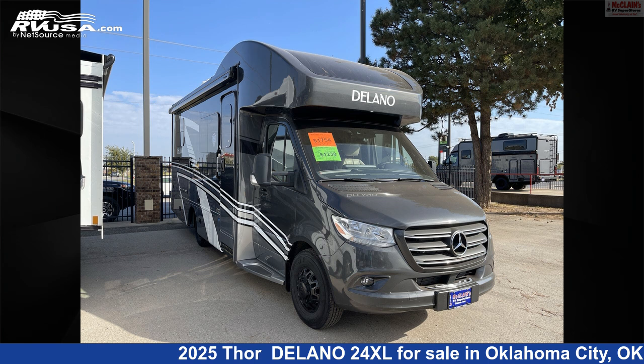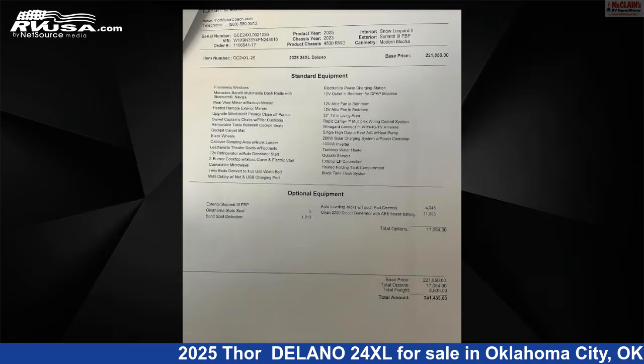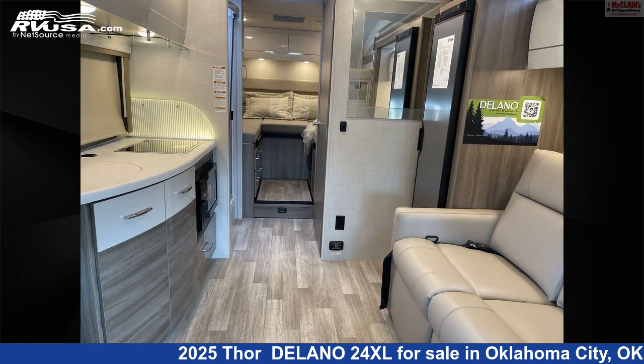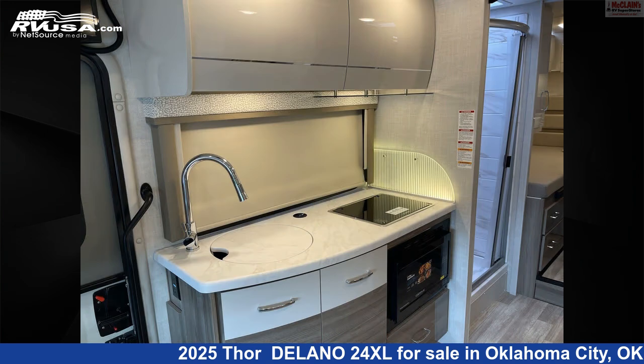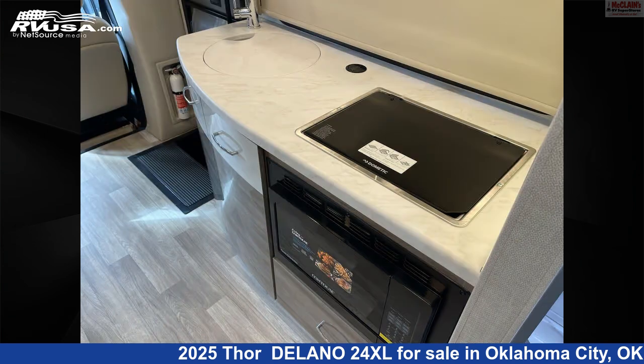This 2025 Thor Delano 24XL is a Class C RV located in Oklahoma City, Oklahoma, 73127, and is offered for sale by McLean's RV Oklahoma City. Click the link in the video description to visit RVUSA.com and see more photos as well as the current price.